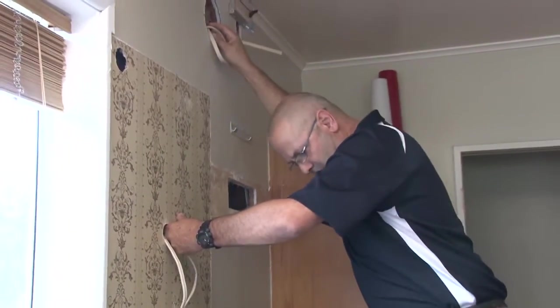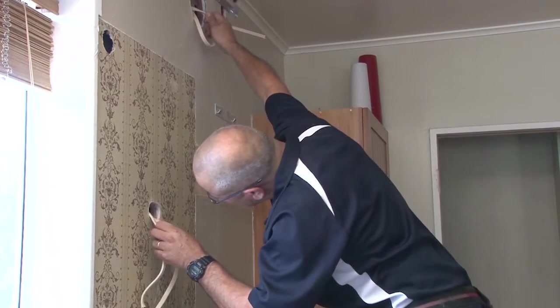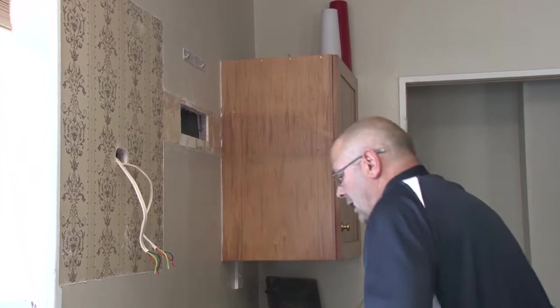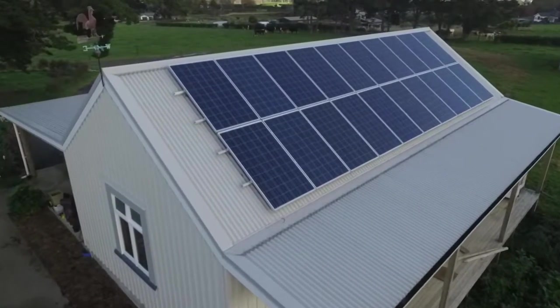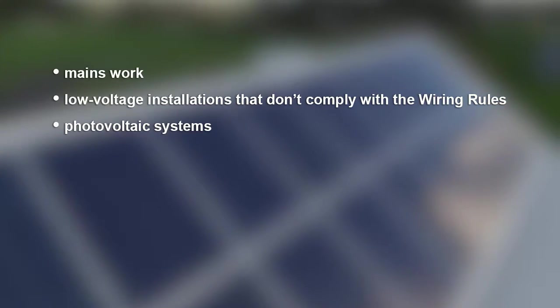Risk for electrical work is broken down into three categories. Low risk work includes maintenance or replacement PEW, such as replacing a fitting in an existing installation. High risk work is construction PEW. Examples include mains work, and low voltage installations that don't comply with part two of the wiring rules, and photovoltaic systems.